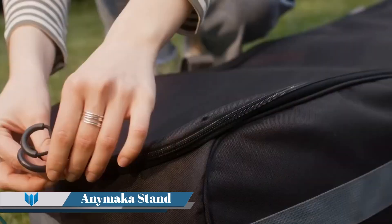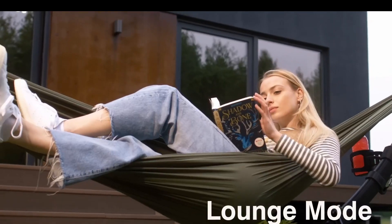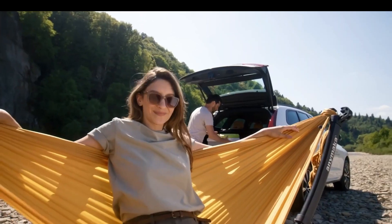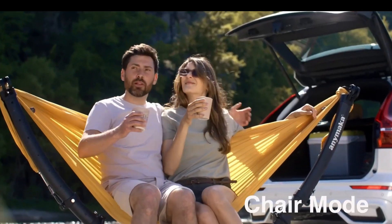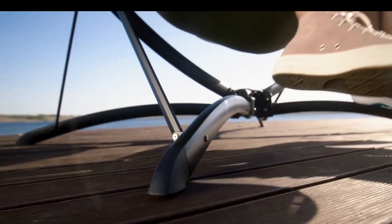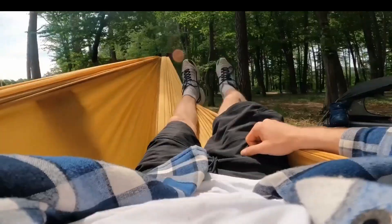Enemaka Hammock Stand. The Enemaka Hammock Stand is a groundbreaking portable hammock stand that sets up in just three seconds. It's designed to be compatible with any gather-end hammock, providing a stable hang on any terrain. Ingeniously engineered to fold into a compact, portable package, it's the ideal companion for any summertime adventure.